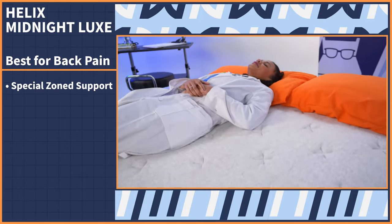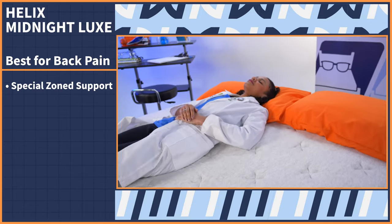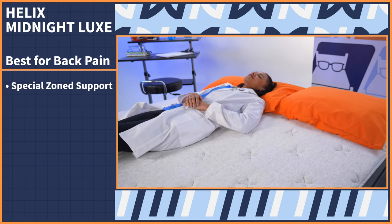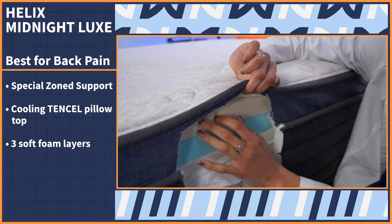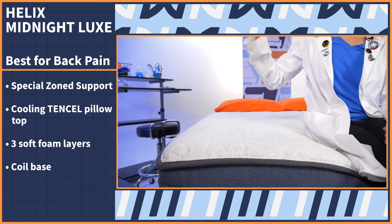Finding relief for back pain starts at home with your mattress. Let your bed do the work of relieving pressure while keeping you cushioned in those sore, achy areas. Mix that with comfort and you've got the Helix Midnight Luxe. It comes with special zone support that provides the hips, shoulders, and neck with just the right amount of cushion to keep your spine aligned, all while maintaining optimal comfort. It also features a tinsel pillow top to keep you cool.